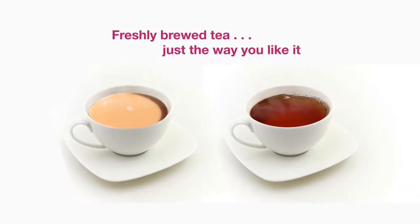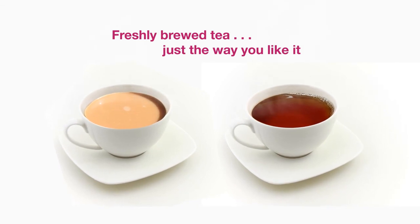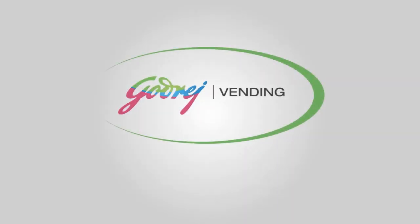You will now enjoy freshly brewed tea at work, just the way you like it. Godrej Vending is happy at work.